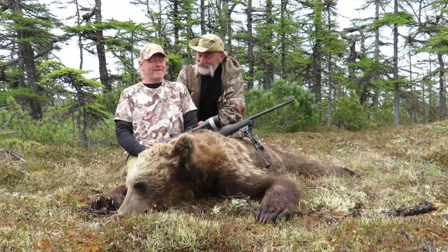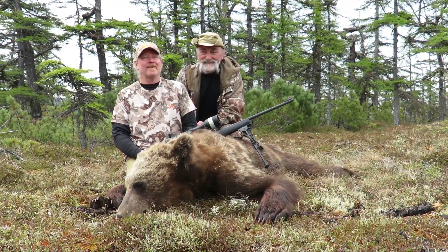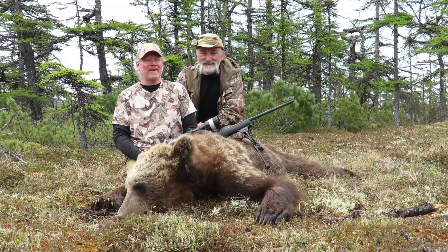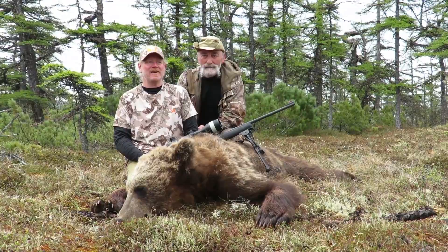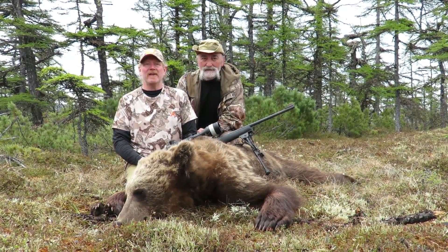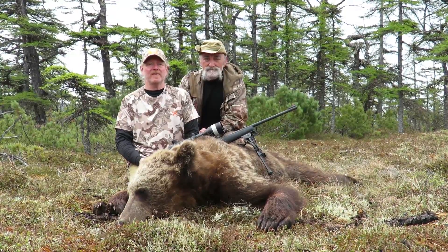Found him right away. Told you he was gone. Told you it was a good hit. It takes a while to get here — it took us a couple days with rain delays and boat delays and rough seas. It was a bit of an effort to get in, but once you're here and you get out here, the bears are all over the place. Everybody's seen stuff.